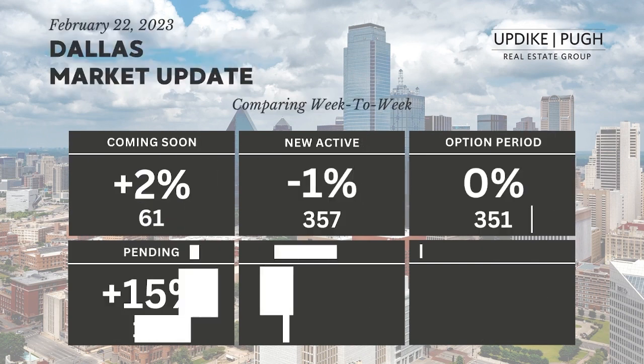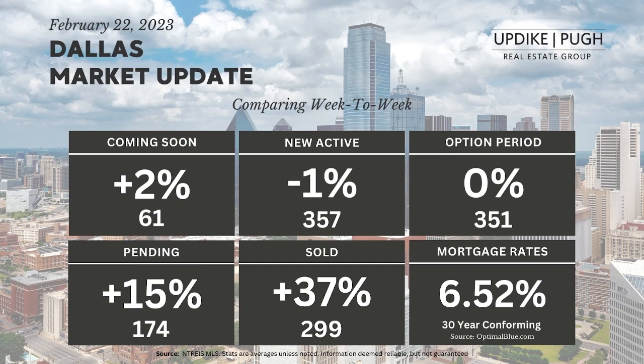Pending statuses were up 15%. That's kind of that second status after the option period where everybody's really agreed on repairs, and we're probably just waiting on final approval from the lender.